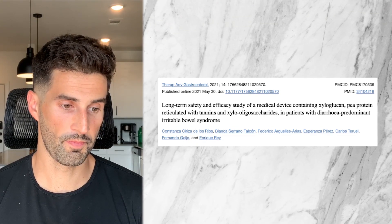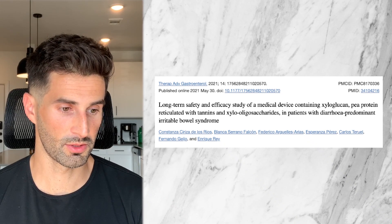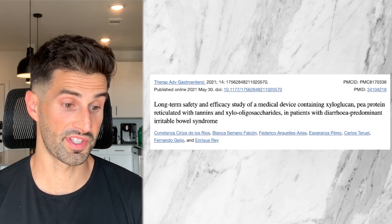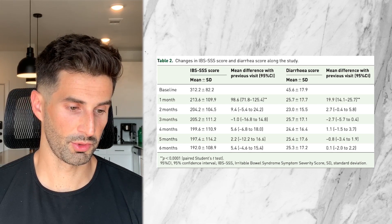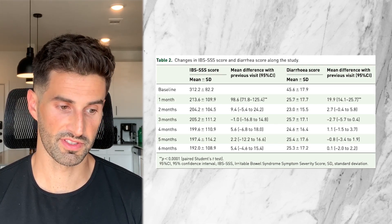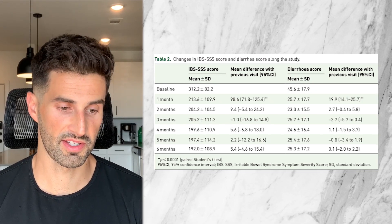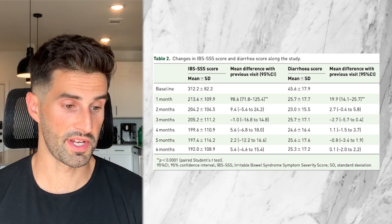Moving on to study number two — this 2021 study by the Therapeutic Advances in Gastroenterology journal looked at xyloglucan and pea protein in patients with diarrhea-predominant IBS. 50 patients took these ingredients twice daily for six months. The IBS-SSS score is a self-assessment of various IBS symptoms, specifically severity and frequency of abdominal pain, severity of abdominal distension, dissatisfaction with bowel habits, and interference over the past 10 days — basically just how troublesome these symptoms were.